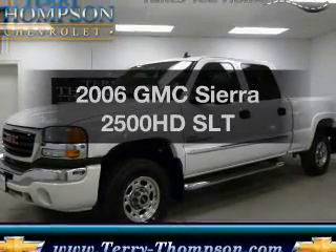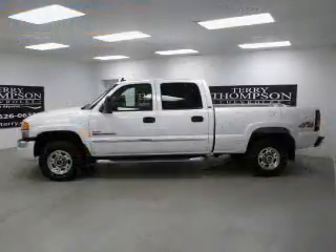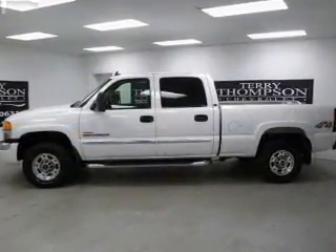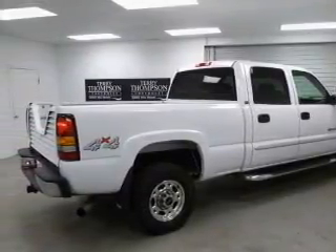Check out this 2006 GMC Sierra 2500 HD. This is the set of wheels you've been looking for. With a powerful 8-cylinder engine driven by an automatic transmission, the anti-lock braking system will help deliver you safely to your destination.